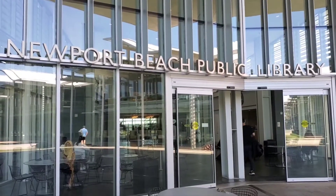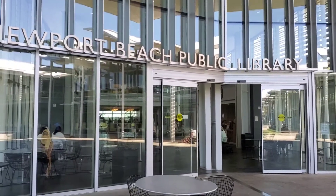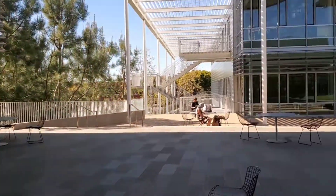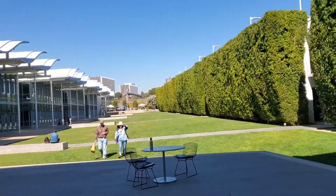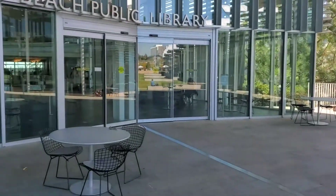Here's another entrance to the Newport Beach Public Library. It's a very beautiful library, close to the ocean.